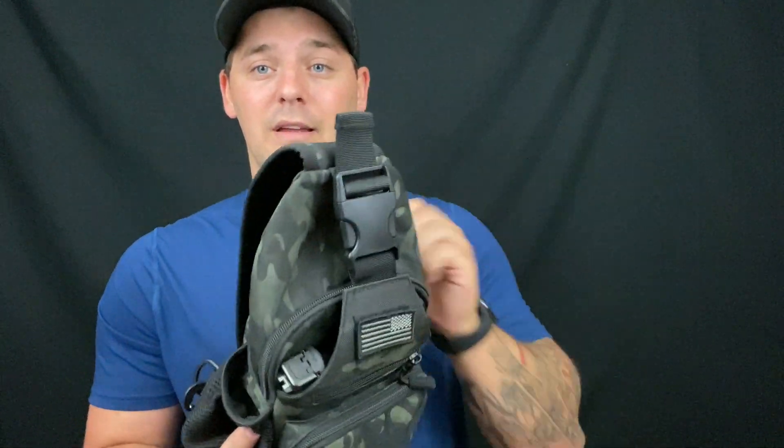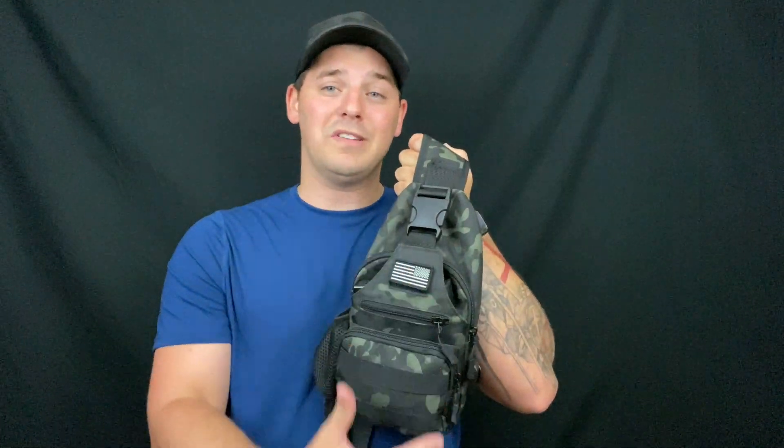Before I get into what's inside, let's talk pros and cons. Pros: I love how small this is. I usually carry it on my side or strap it crossbody over my head. It's small, compact, and has quite a bit of room for what I need — it's not even completely full. It's comfortable and easy to move around with. If I need to get to my gun, I can swing this around and grab it easily.